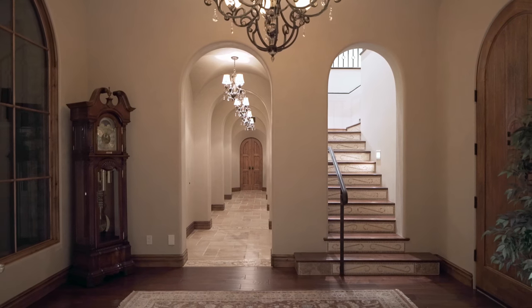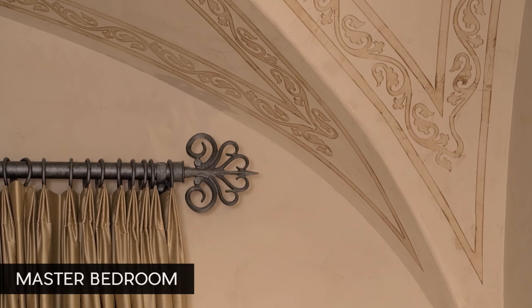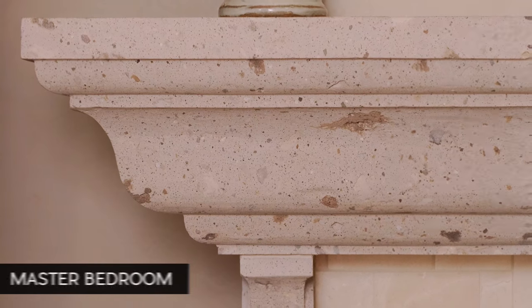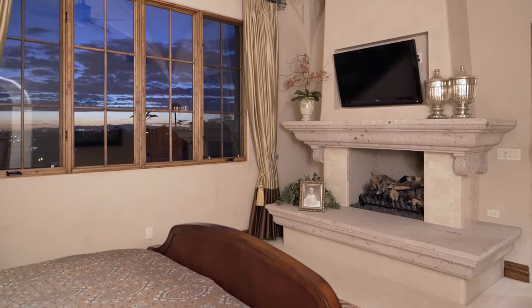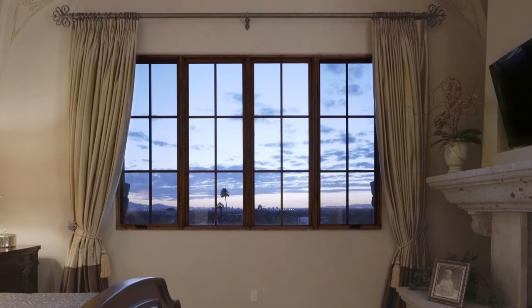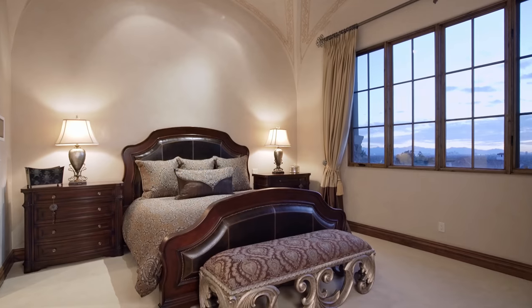We wanted our master suite on the second story so that we could enjoy the views from every angle. What I love about our master bedroom is the size — it's just perfect. We have a large fireplace, a king size bed, and fantastic views of the city. It's a real homey, quiet, restful room. The sunset coming through is just phenomenal — not only do you get to watch the sunset from bed, but you also get the reflectance of the light on all of the walls.